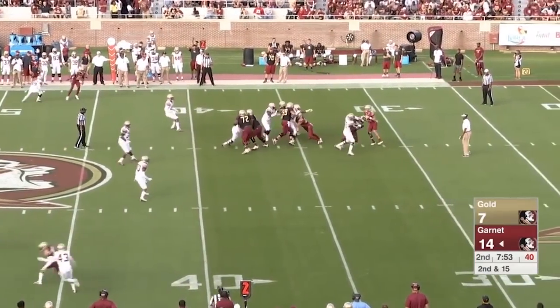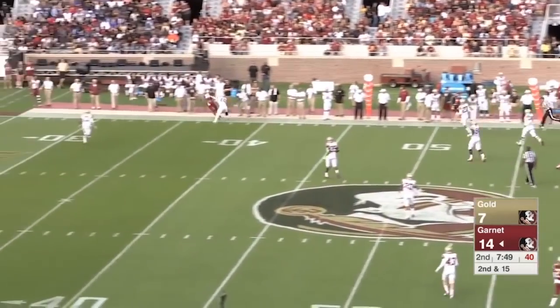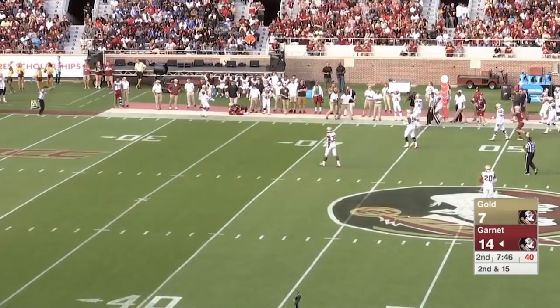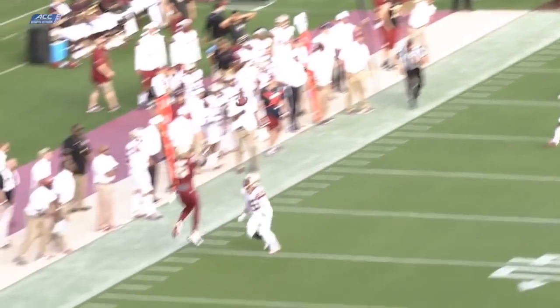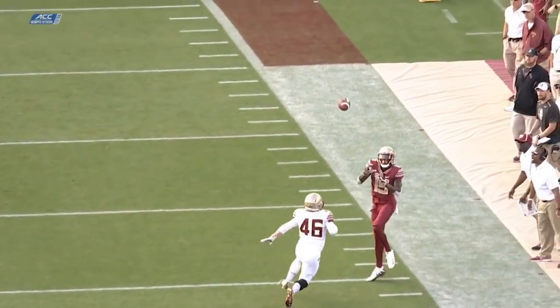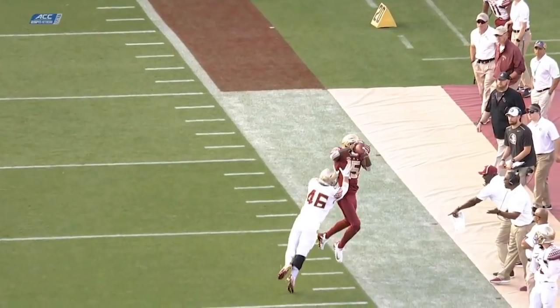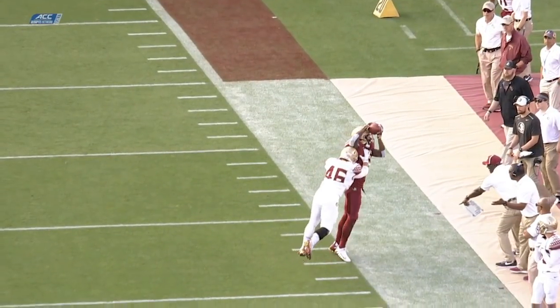Here's Hockman on the move out to the right and that is complete — acrobatic catch. I think those toes were touching the paint. Replay would call him in on that.